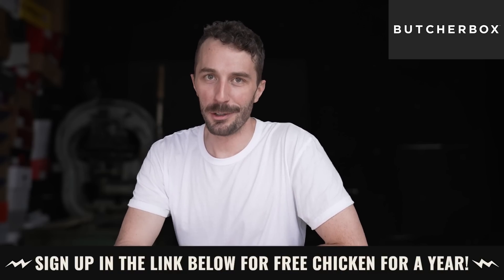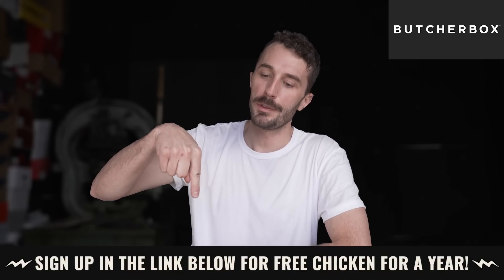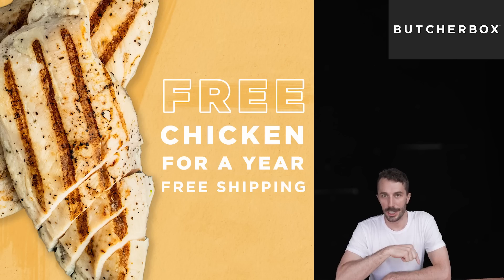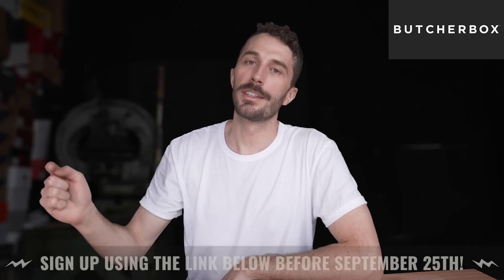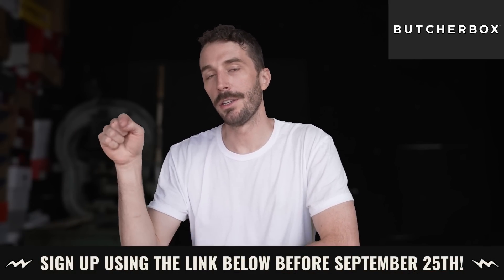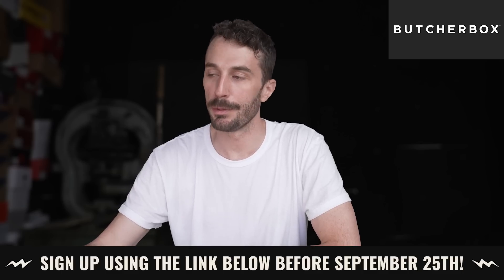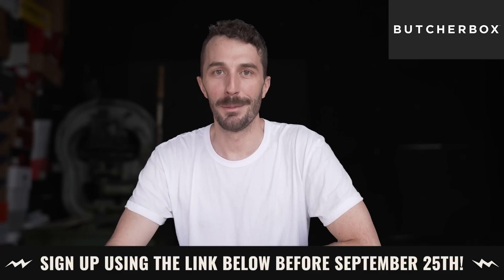If you need some more meat in your life, sign up via the link in the description. If you do, you get free chicken for an entire year — two pounds of free-range organic chicken breasts in every order for a year. To get the free chicken you have to sign up before September 25th using the link in the description. Thanks again to ButcherBox.